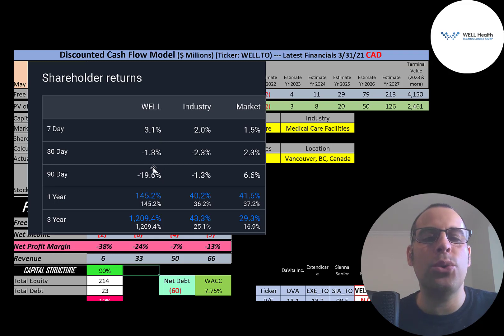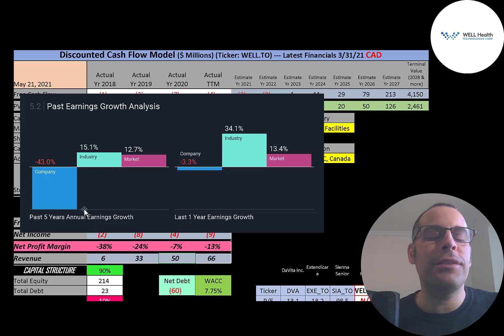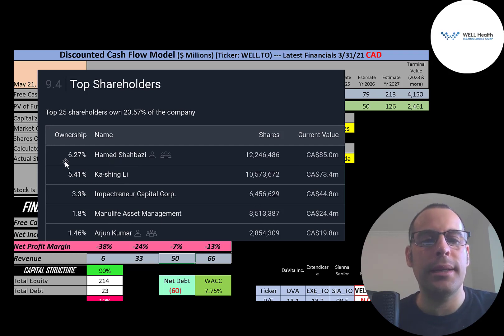In the past 90 days this stock has gone down 20% while its industry went down 1% and the market went up 6%. But in the past year the stock is up 145%, its industry up 40%, and the market 42%. In the past three years this stock is up over 1,200%, its industry 43%, and the market 29%. Analysts are forecasting earnings to grow 183% versus 107% for the industry and 14% for the market, and revenue to grow 53% versus 18% for the industry and 6% for the market. The biggest shareholder is the founder at 6.25%, followed by Ka Xing Li at 5.4%, then another company at 3.3%, Manulife at 1.8%, and Arjun Kumar at 1.5%.